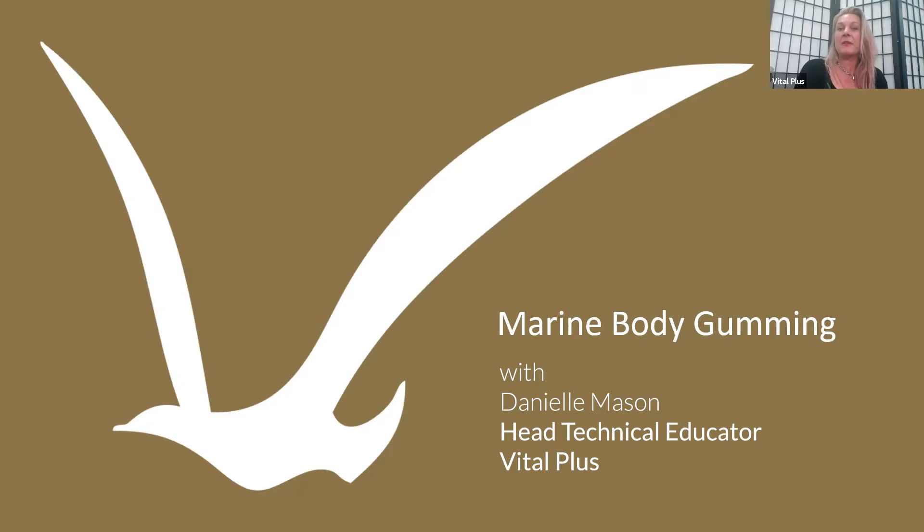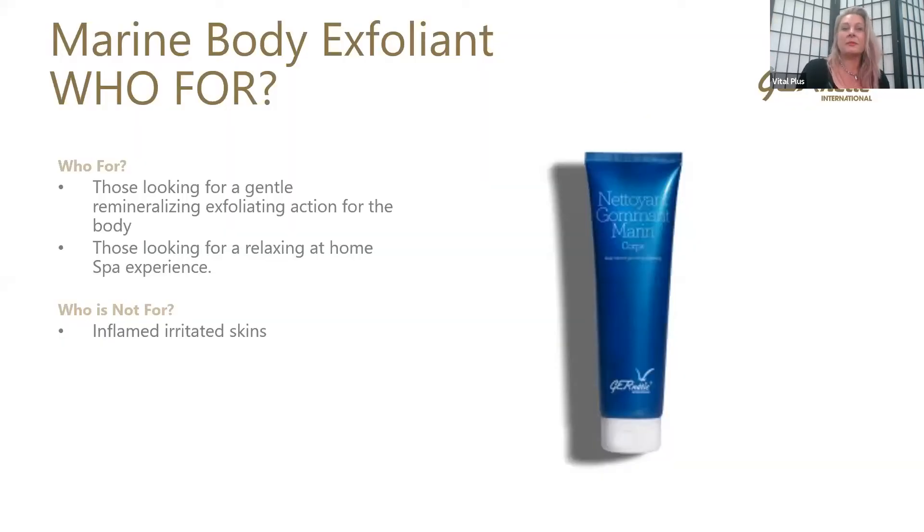Many of you will know the Face Gumming, which is a really popular product. This is a new launch for a product that we can use as a cleanser and exfoliant for the body. So the Marine Body Exfoliant, or the Marine Body Gumming — who's it for? Those looking for a gentle remineralising exfoliation action for the body, and those looking for a relaxing at-home spa experience.